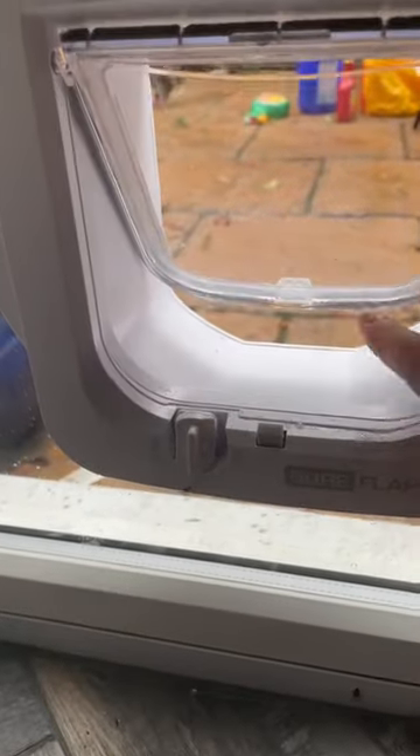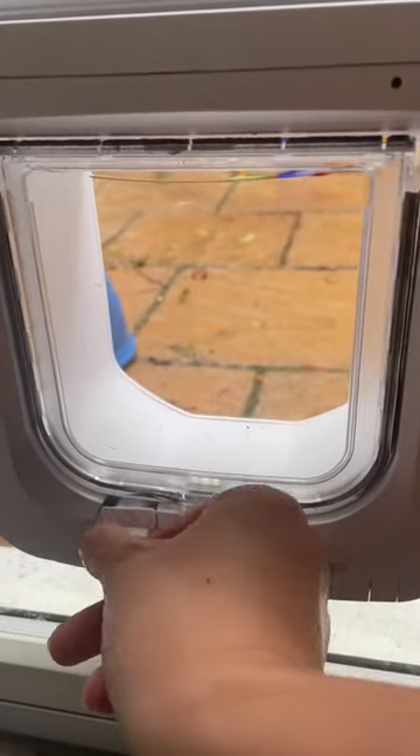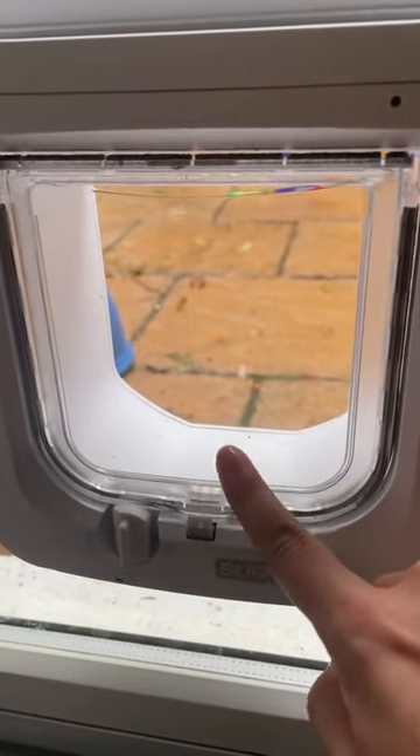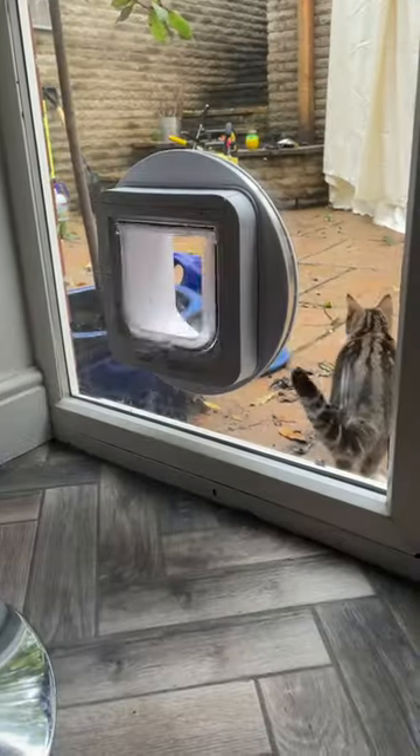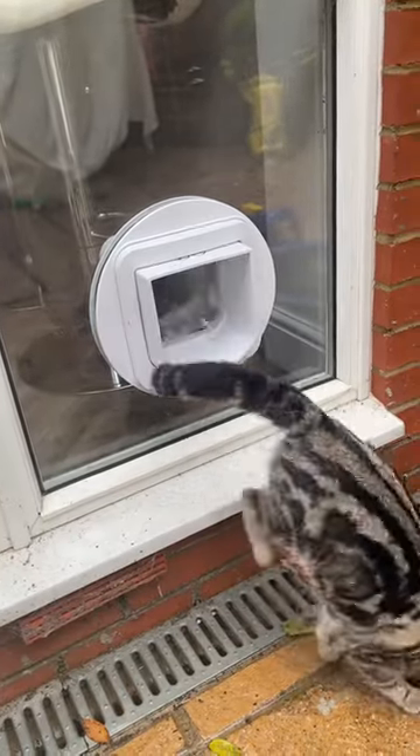It also has a manual locking system so you can either let them in or out, open so they can come and go, or it's locked completely. You can install this yourself into glass, wood or PVC doors. We got a window fitter to do this for us and now my cats can go out with ease.